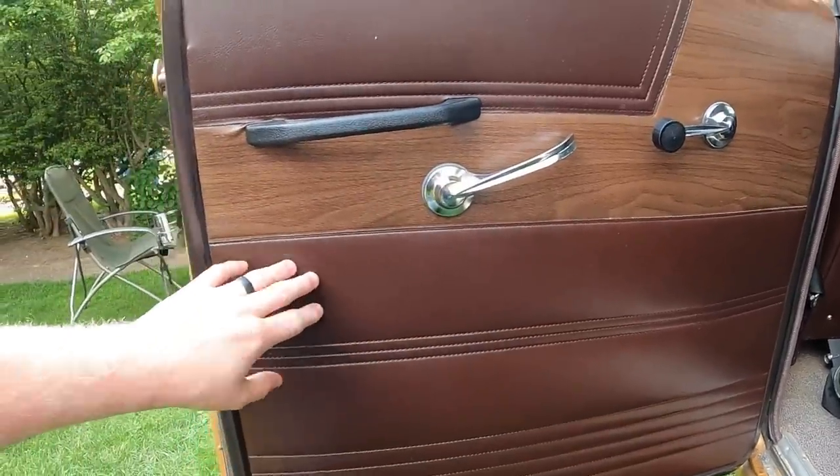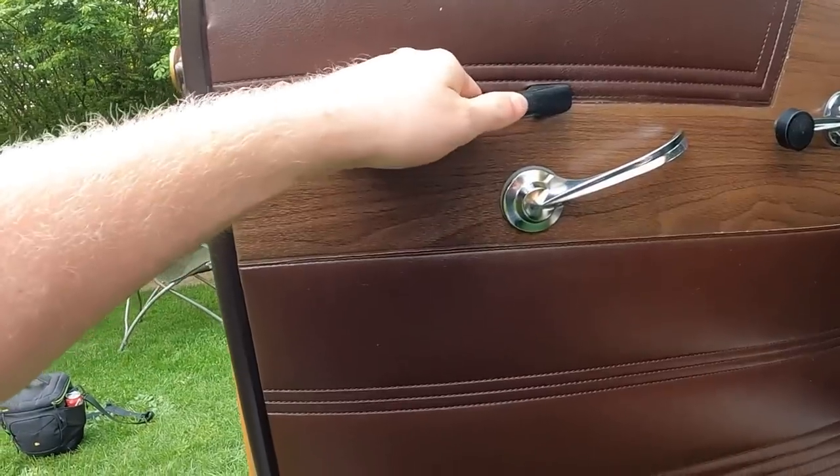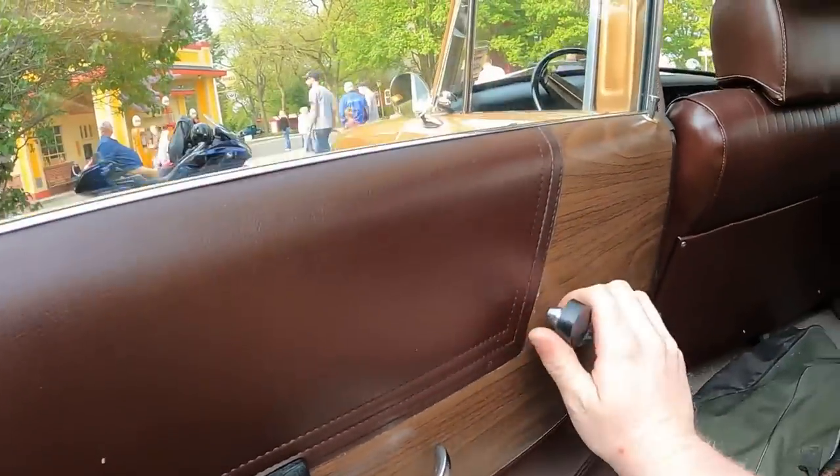The rear door is a lot like the front door, only it's in the back. There isn't an armrest on this door, but you could probably use the handle as an armrest. Door handle to pull the door shut, door handle to get out, and a window crank for the big window.